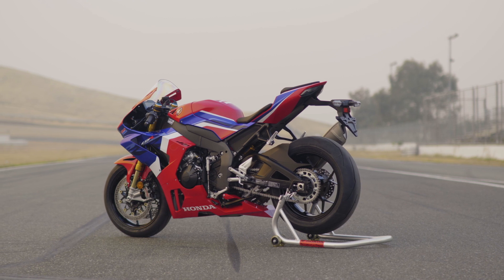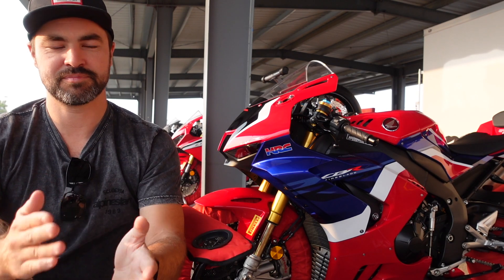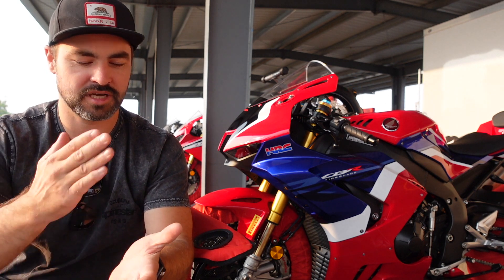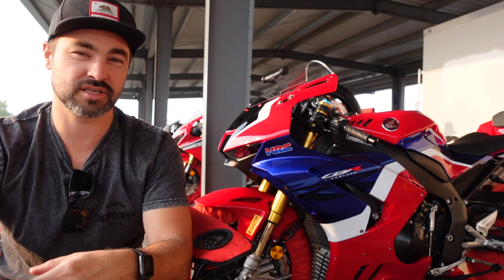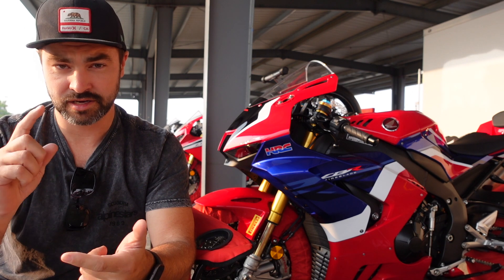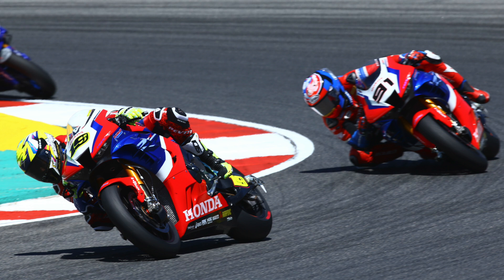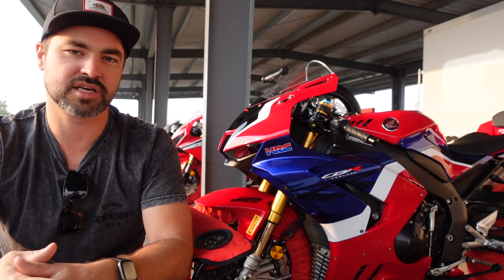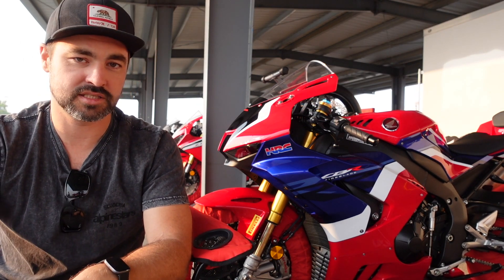This bike has been hugely anticipated for quite some time because the previous generation Fireblade was basically an updated version — you can basically trace its line back to 2008, and every couple of years it got updated here and there. But this one is all new. It also coincides with Honda's reinvigoration of superbike racing, where HRC is now in full control of the World Superbike team with Leon Haslam and Alvaro Bautista. It's really cool to see Honda get back out there and put the might back into their production racing side alongside the Repsol Honda guys in MotoGP.